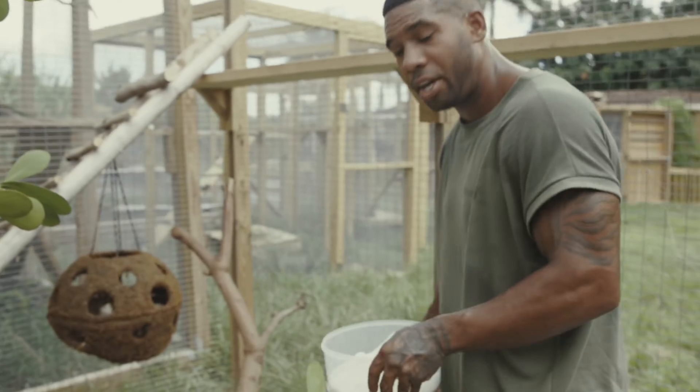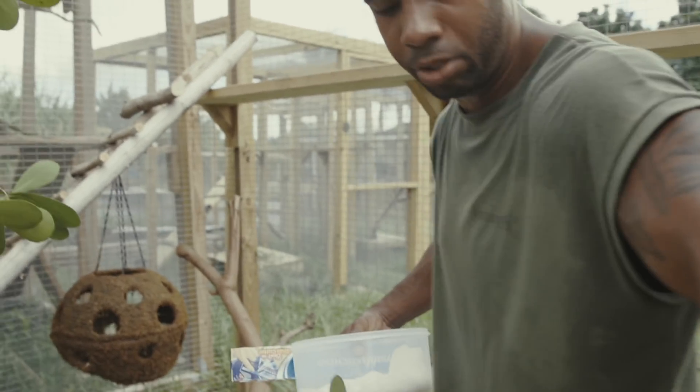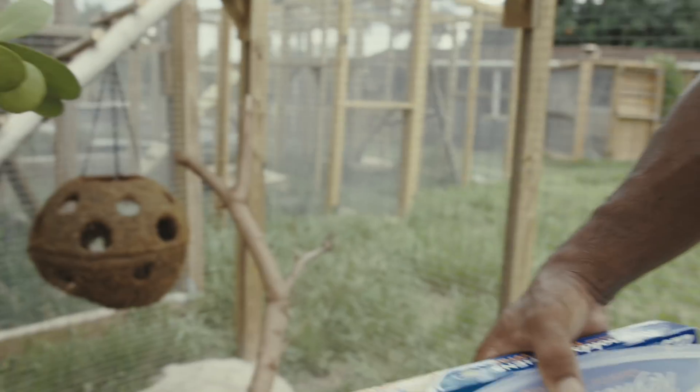This is our iguana delicatissima. Let's close this door behind you so she doesn't run out.